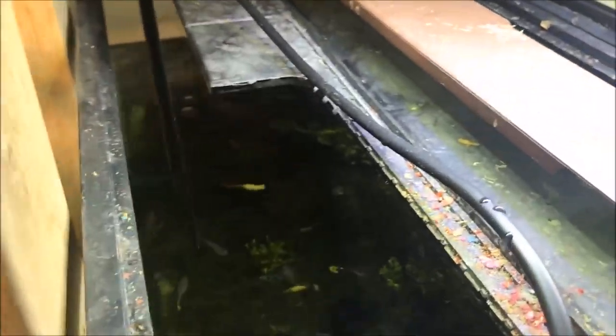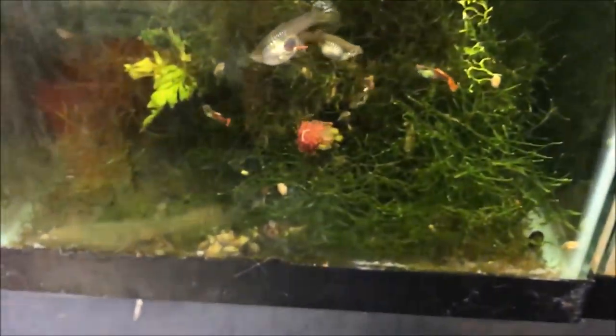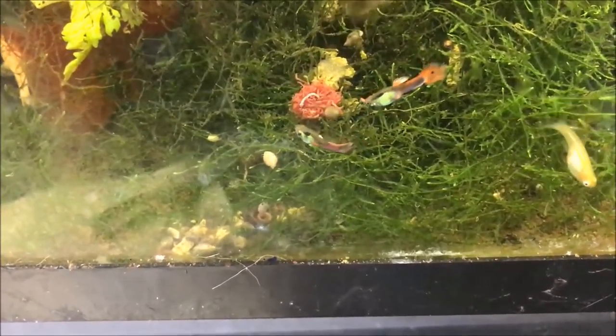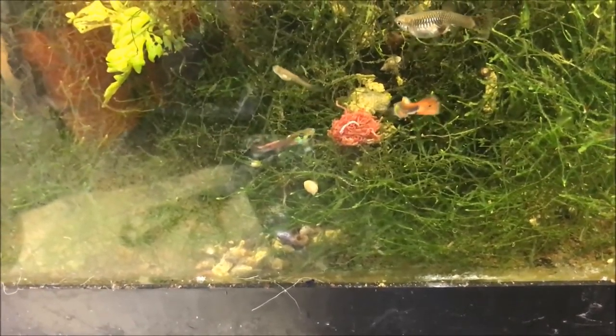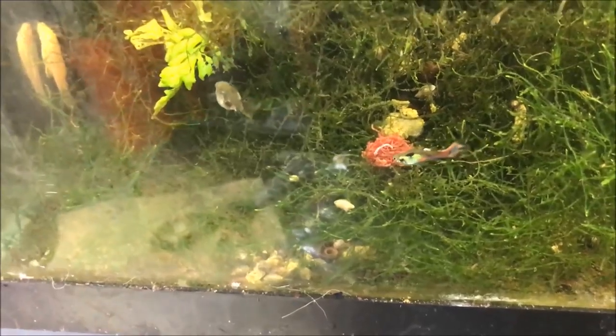Alright fishy folks, I dropped a cube in every tank — some tanks two cubes because that's how I roll. Here are the lemon cobra guppies — you can see the blood worms over there and they are attacking it feverishly. How about the mutt guppies? I don't even know where the cube is — did they finish it already? I see lots of blood worms in their mouths. It's been like 30 seconds — what the heck!